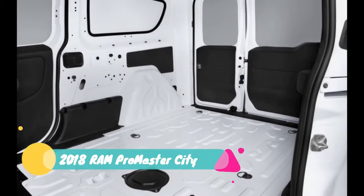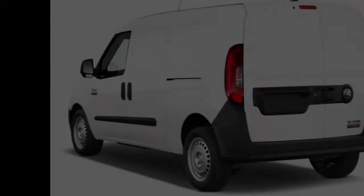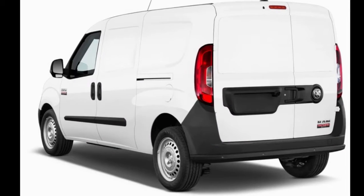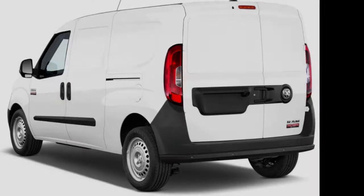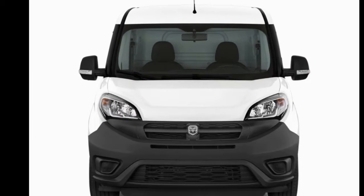Business vans aren't supposed to be pretty, but even with its Italian roots, the 2018 Ram Pro Master City doesn't do much for us. We've docked two points for its confused exterior styling, though its interior is less offensive.